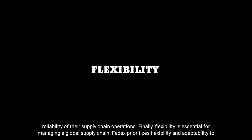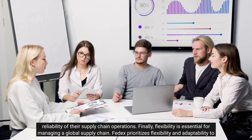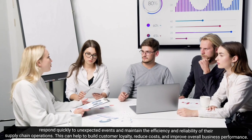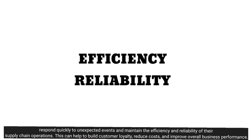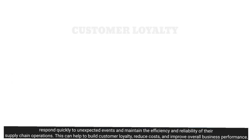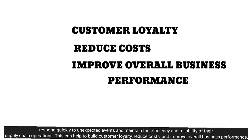Finally, flexibility is essential for managing a global supply chain. FedEx prioritizes flexibility and adaptability to respond quickly to unexpected events and maintain the efficiency and reliability of their supply chain operations. This can help to build customer loyalty, reduce costs, and improve overall business performance.